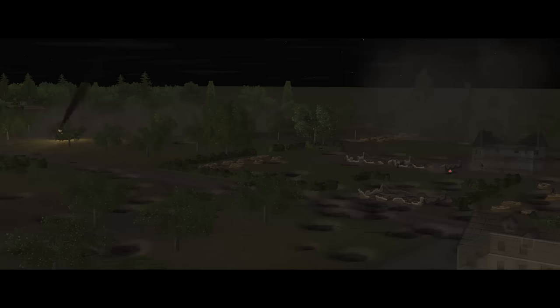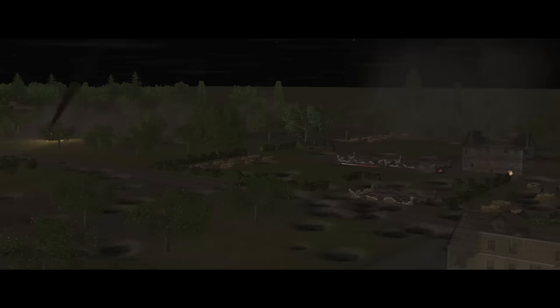Welcome back to Combat Mission: Battle for Normandy for the 14th mission of the Scottish Corridor campaign. This is the last battle in the campaign. There is potentially a bonus battle set in Operation Bluecoat much later, but it doesn't seem to be part of Operation Epsom and the titular Scottish Corridor, so I'm going to ignore it.